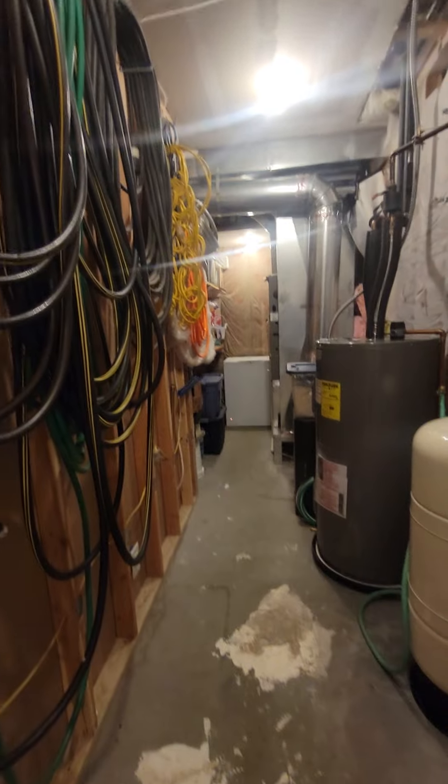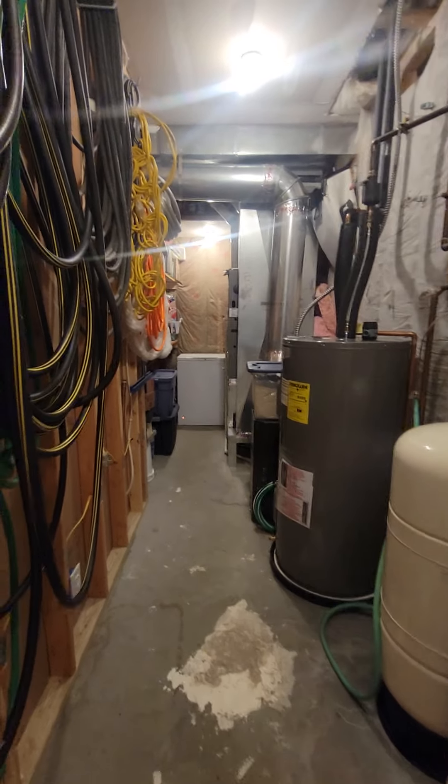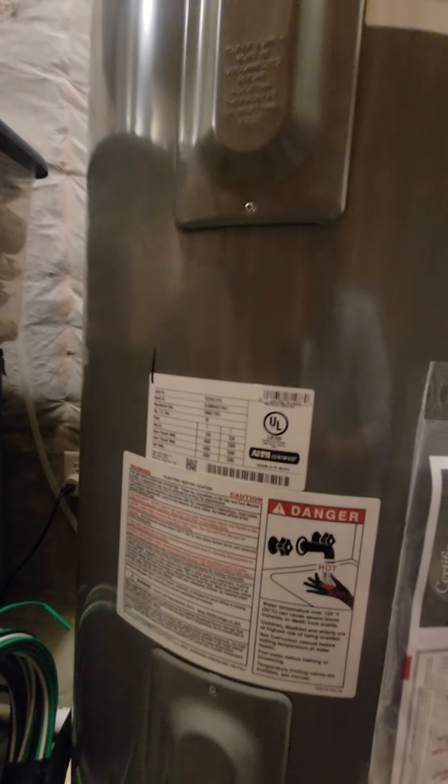We've got our mechanical closet here — water tanks, water heater, furnace. This looks newer — oh yeah, May of 2024. Certainly nice to see that.